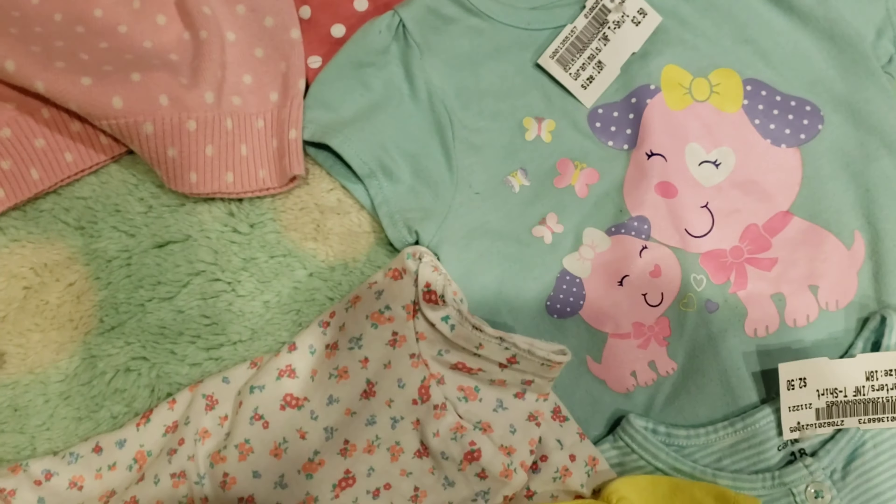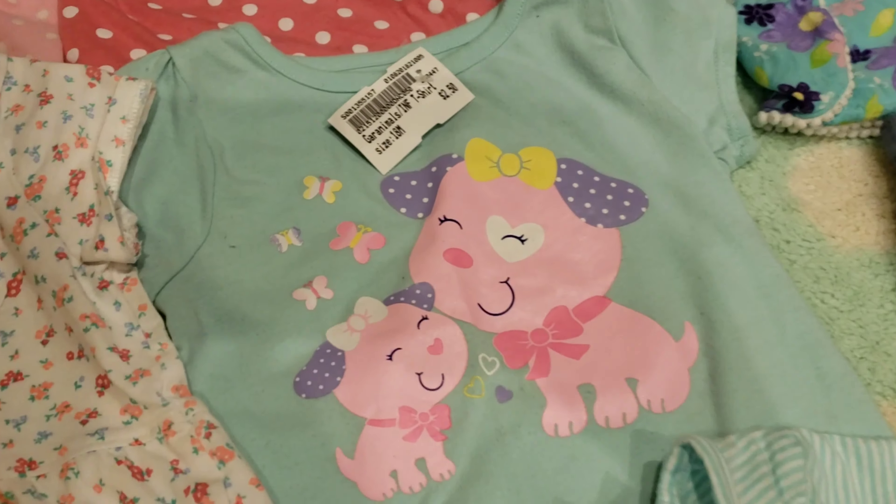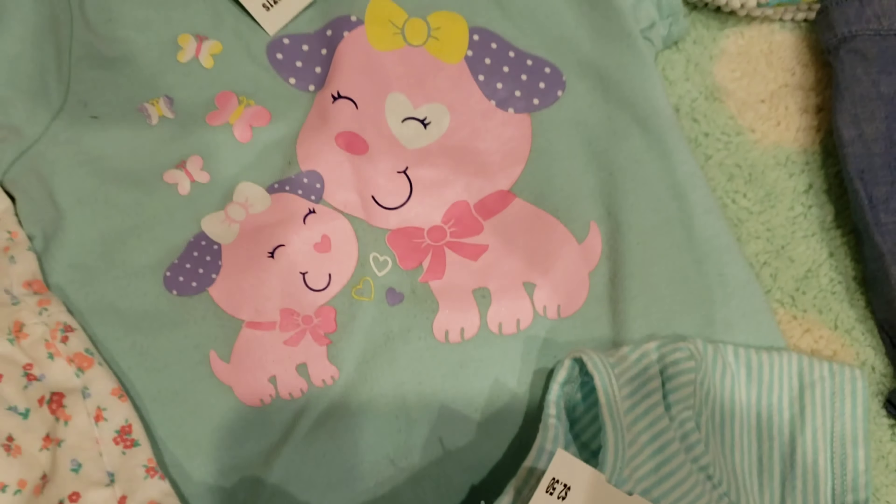Then we have this little shirt with dogs on it. Riley loves dogs so much so I just knew I had to get it — they're like a mama and puppy. Then we have this little flowery shirt, super cute. I really love it; all of the shirts are perfect for spring.